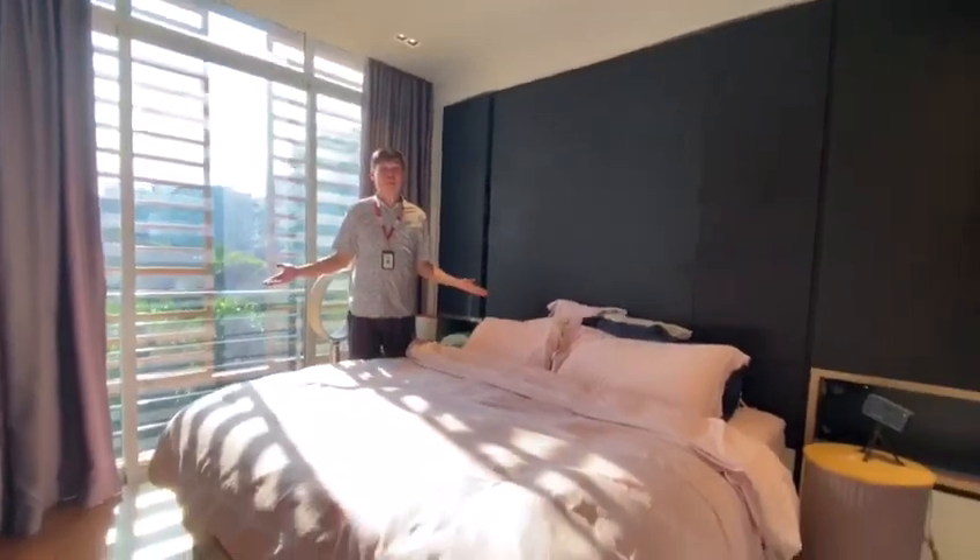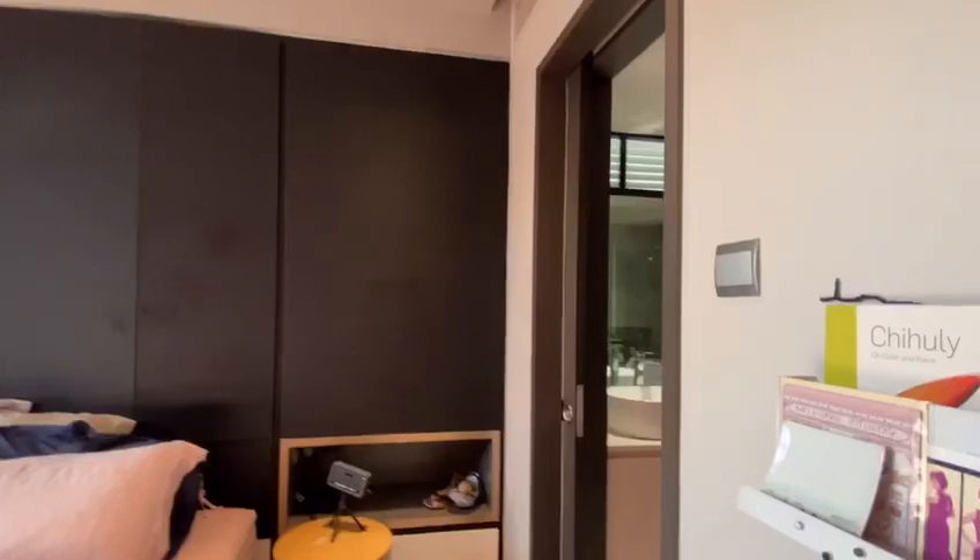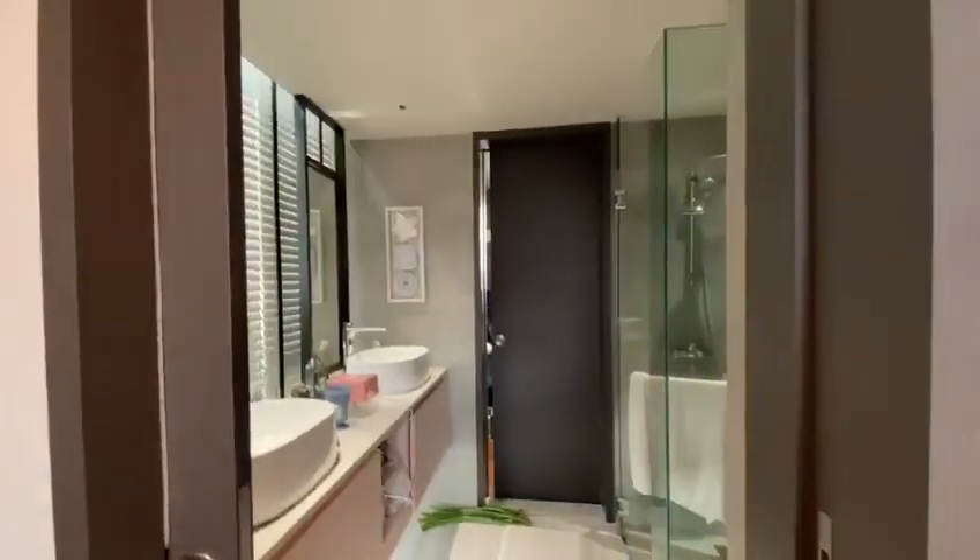This master bedroom can fit in easily a king-size bed and it also comes with an attached en suite well-renovated toilet.